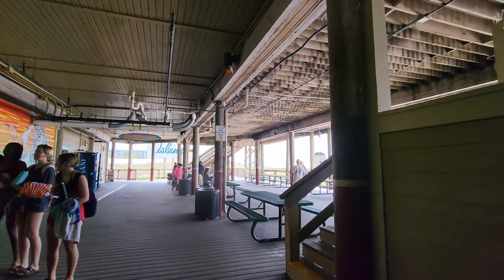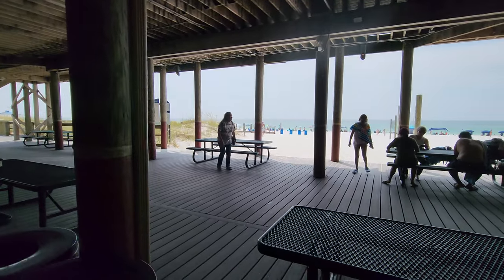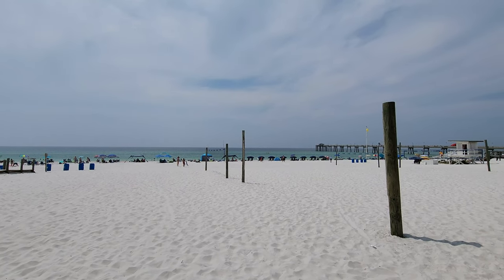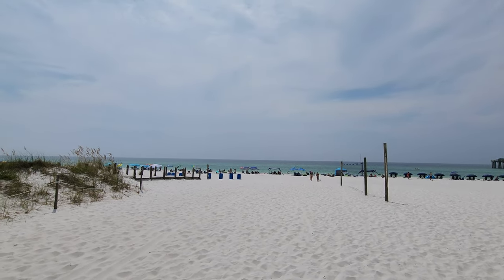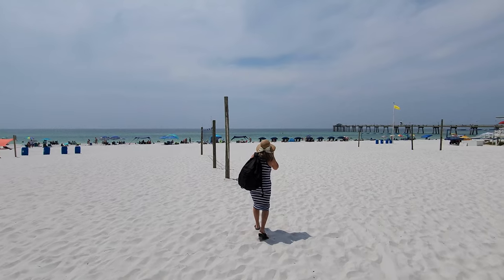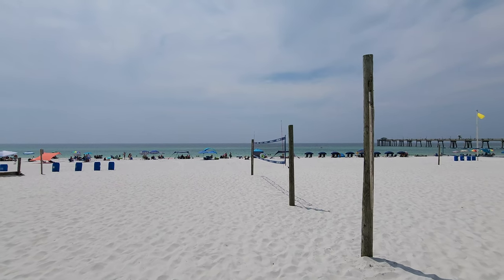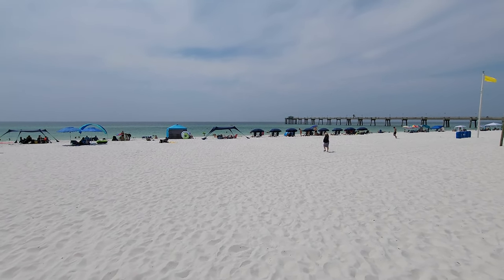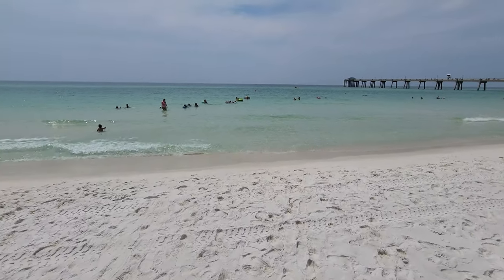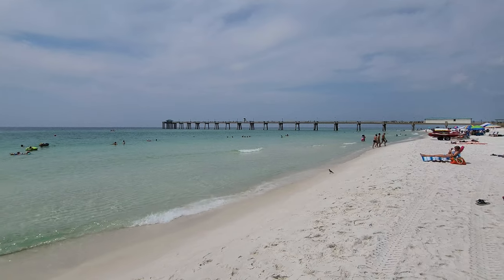I love that the boardwalk offers shade and picnic tables to get out of the sun. A lot of times you'll see kite flying here, and of course beach volleyball. The beach is really wide, and there are a lot of places to set up camp for the day. And there is that amazing water on the Gulf — it is so clear and calm.